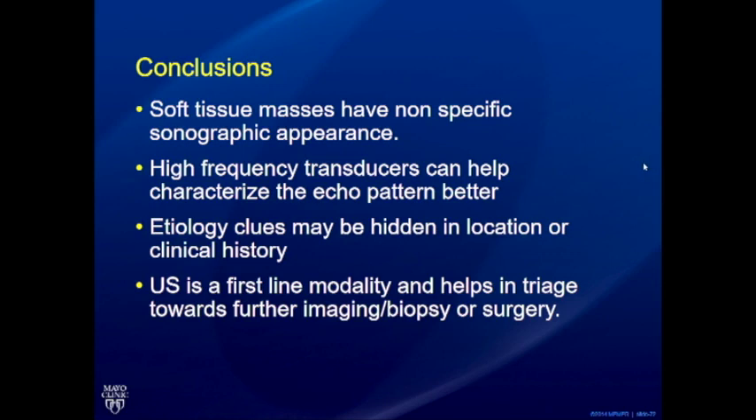In conclusion, soft tissue masses have a very non-specific ultrasound appearance. High-frequency transducers improve echo pattern characterization, but the real clues lie in lesion location and clinical history. Ultrasound remains the first-line modality for bump programs. Knowing when to recommend further imaging is critical — do not try to make a histopathological diagnosis on every bump program. Thank you very much.